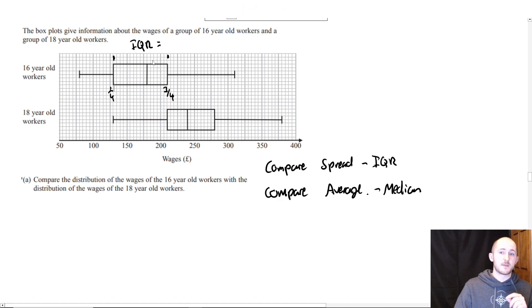The interquartile range takes into account 50% of the values, but the upper quartile is at three quarters.